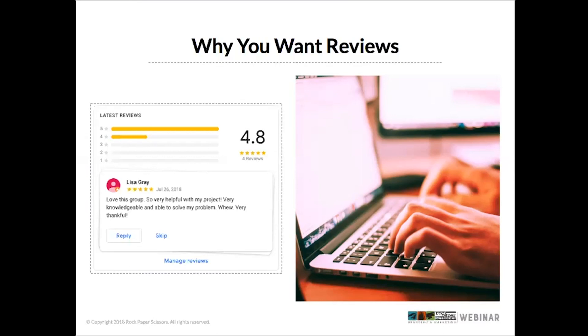Reviews are also a conversion factor. Listings with reviews stand out because they have gold stars in the search engine results page — it literally stands out with that little yellow peeking out at you. There's also an opportunity to add keywords and geography related to your business within those reviews.